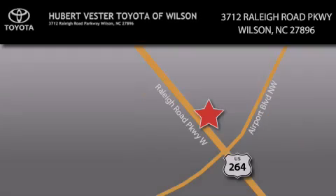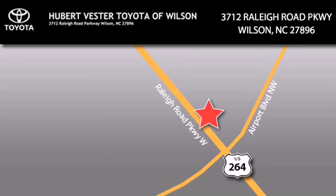Hubert Fester Toyota is located at 3712 Raleigh Road Parkway in Wilson. Our goal is to exceed all of your expectations to ensure that you'll return for future visits.